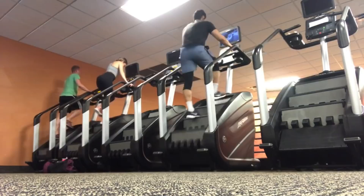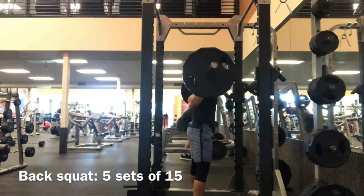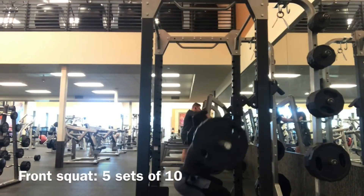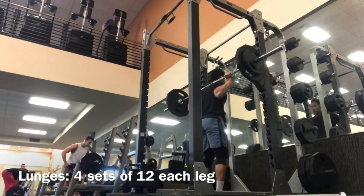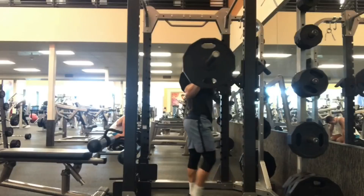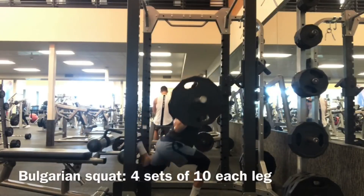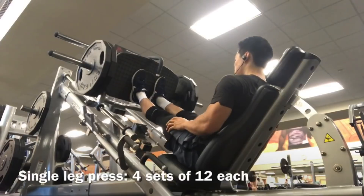After this pre-workout cardio we'll get into the weights. We're going to be focused on the lower body and specifically the hamstrings today. The first exercise is the back squat. Most of the movements today are big compound movements — squats, lunges, and a deadlift movement. The reason for that is compound movements give you the best bang for your buck. Squats, deadlifts, lunges, presses — anything that engages multiple parts of the body at once — those are the things that make your workouts most efficient and productive.